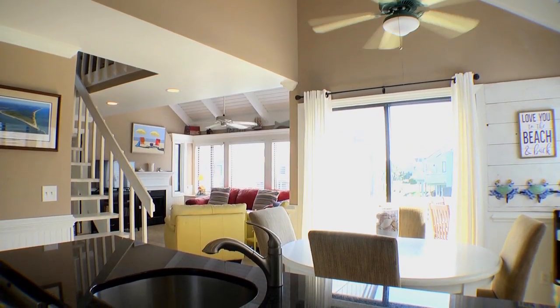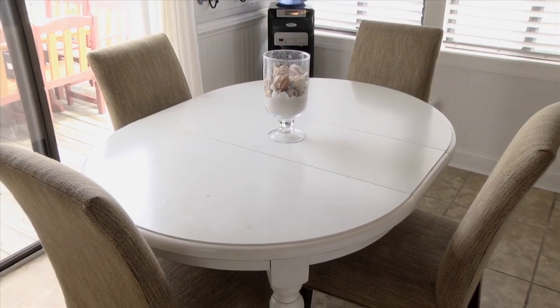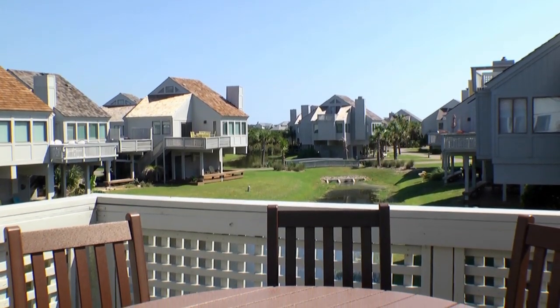A cozy dining space just off of the kitchen and adjacent to the living area also takes full advantage of the island's natural light and adjoins a large open-air deck.